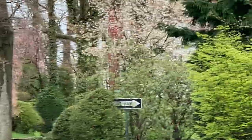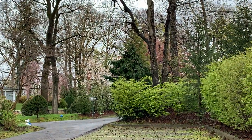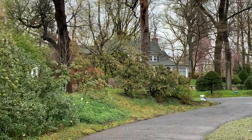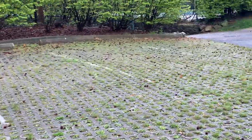Look at that. If nothing else, we have got just an absolutely gorgeous school campus. Look at this. I think I like it better without the cars.